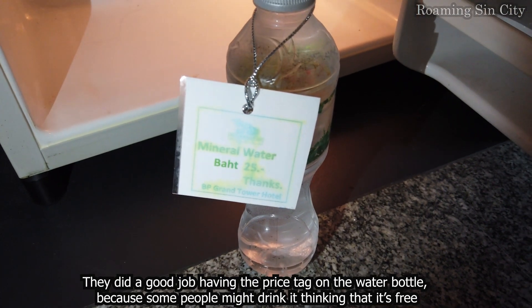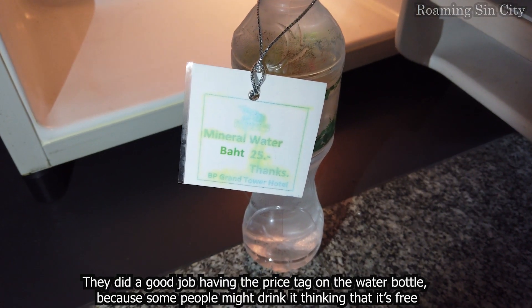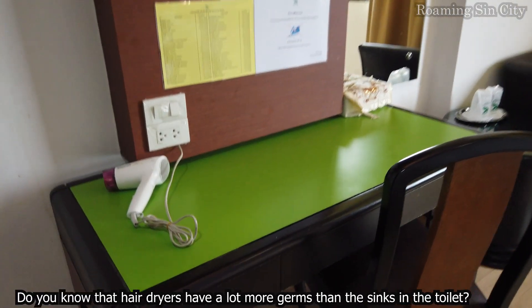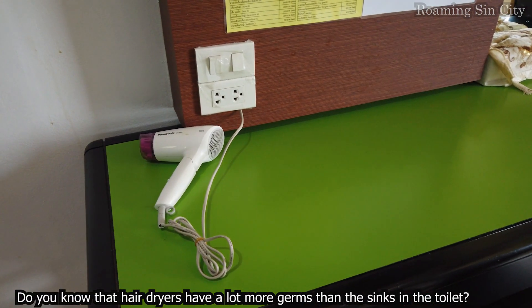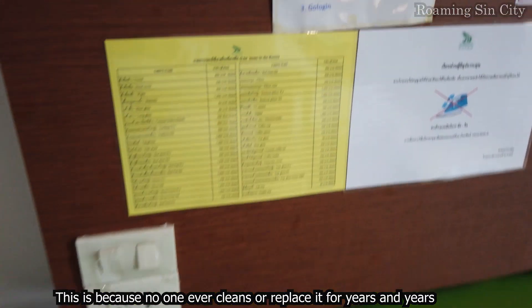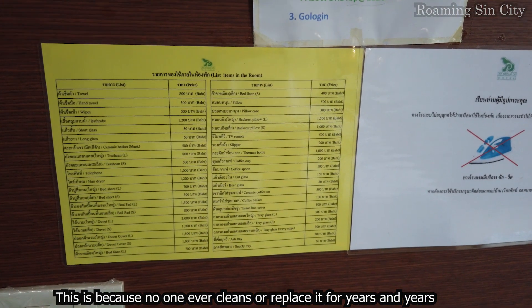They did a good job having a price tag on the water bottle, because some people might drink it thinking it's free. Did you know that hair dryers have a lot more germs than the sink in the toilet? This is because no one ever cleans or replaces them for years and years.